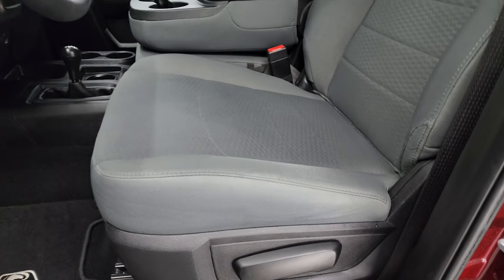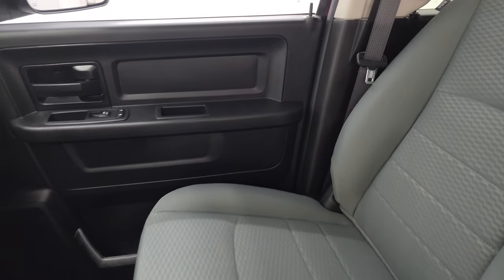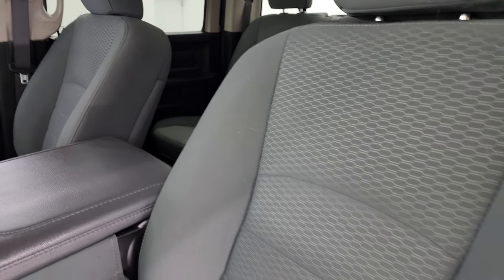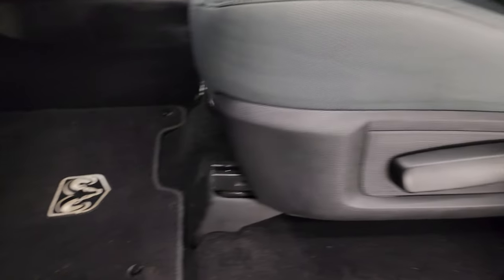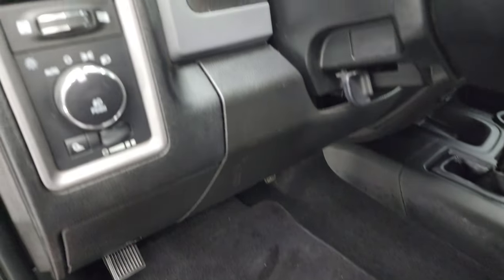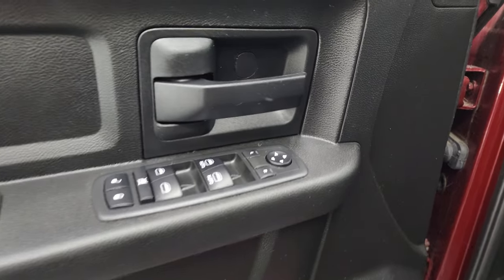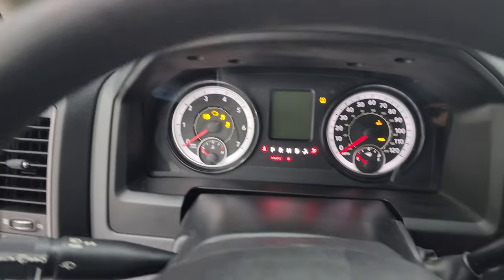Up front, the Tradesman package gives you the light gray cloth interior with a 40-20-40 split bench seat in the front. No rips or tears on those seats — they're in really nice condition. Factory floor mats, auto headlamps, power windows, locks, and mirrors. We'll hop inside and check out the miles, the radio, and everything this one has to offer.